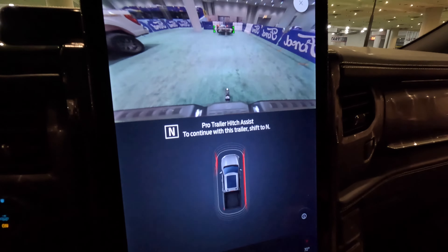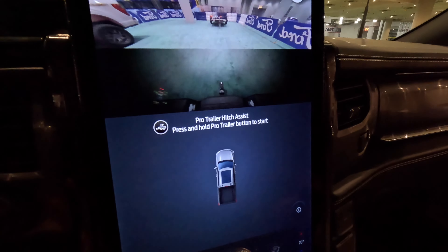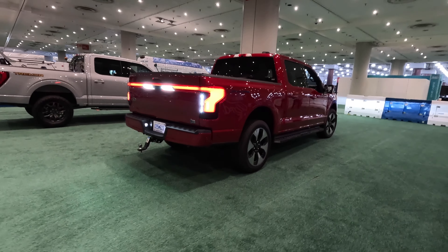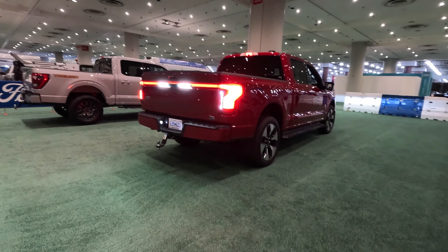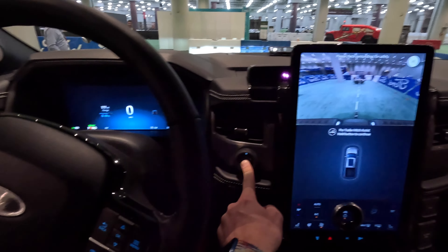So now, if you're ready to start, you shift to neutral. And then you press and hold that Pro Trailer button. And it's just going to start steering you back towards the trailer. And you hold it the whole time? Yes. If you release it, it'll stop.